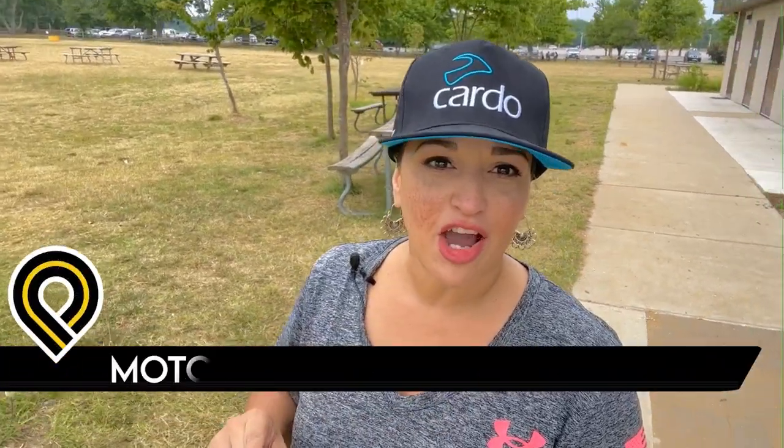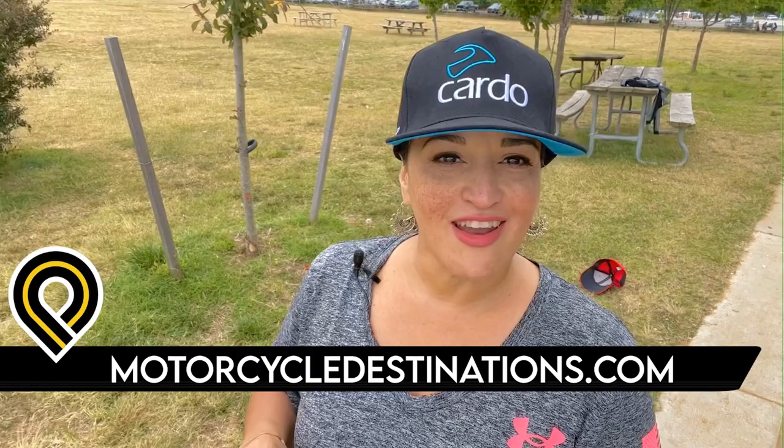Marylanders like me have an undeniable obsession with our blue crabs, Old Bay, our beautiful flag, and all things Under Armour. But we pride ourselves each and every time we cross one of the most known, scariest bridges in the entire United States. I'm Moto Shorty, your co-host today with Motorcycle Destinations, and I'm taking you to the infamous Chesapeake Bay Bridge.